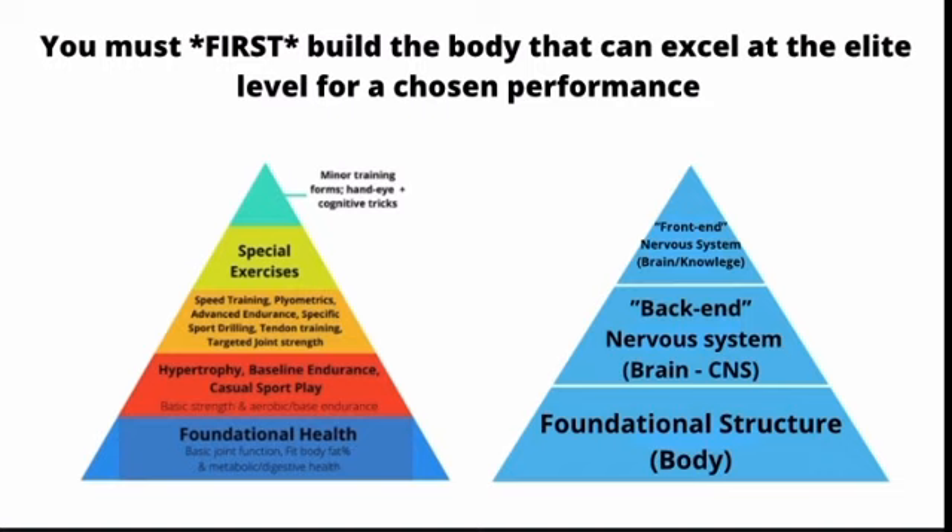Very frequently, people who weren't blessed in the genetic department often believe that they need to make up for what they lack in structure by taking a brains-over-brawn approach. This is good in order to maximize the development of your skill and nervous system to optimize your structure. But where people go wrong is that they don't try to mitigate what they weren't born with by actually developing their structure — they don't try to add adequate muscle mass or the adequate tendon and connective tissue strength.